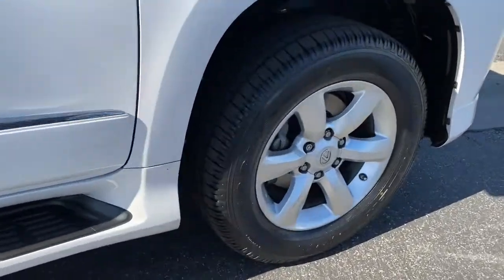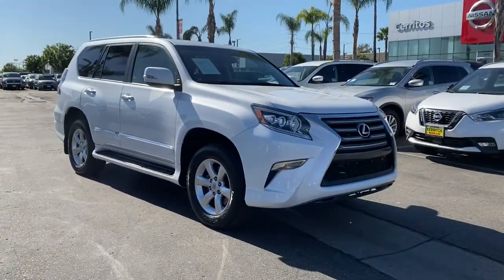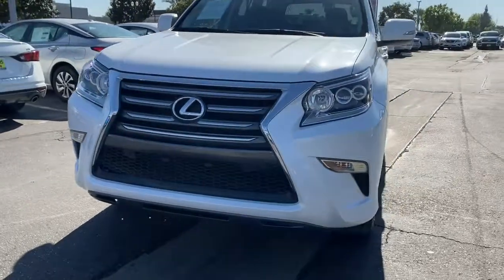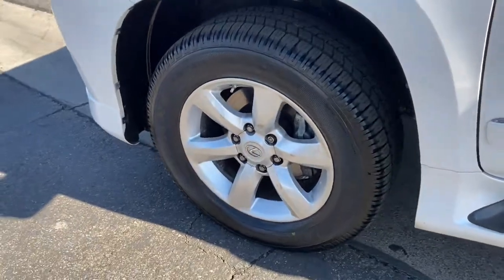These are just some of the great options this vehicle comes with: sun moonroof, four-wheel drive, satellite radio, heated mirrors, power passenger seat, backup camera, steering wheel audio controls, multi-zone AC, third row seat, and power driver seat.